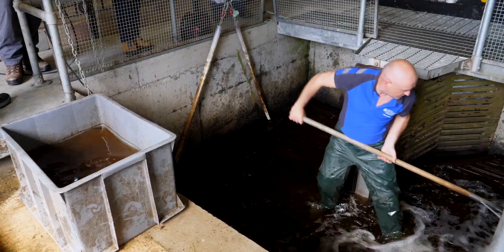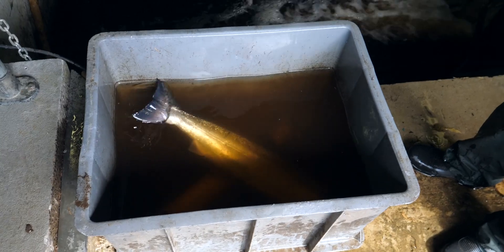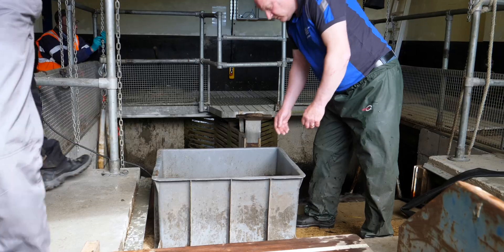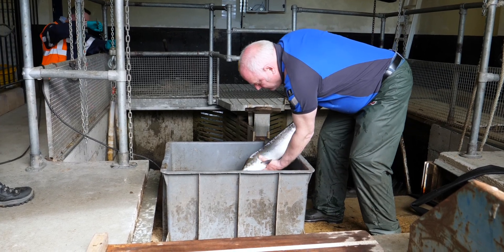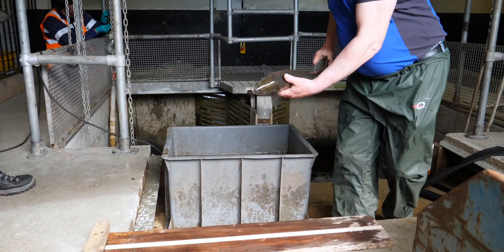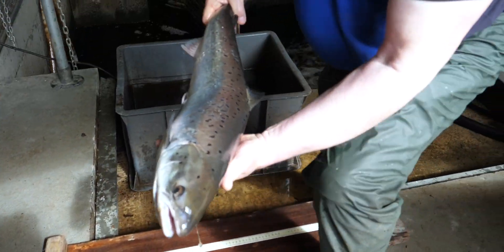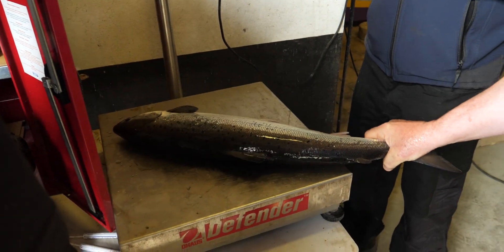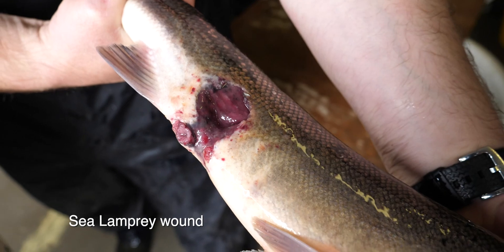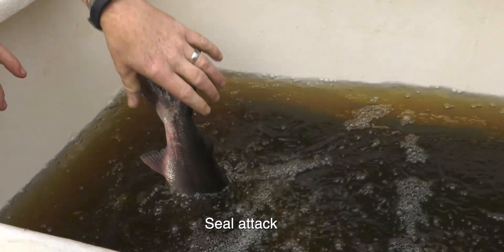The salmon are netted and placed in an anaesthetic. The fish are examined quickly and carefully, and data such as sex, weight and length are recorded. Any farm salmon escapes or exotic visitors, such as pink salmon, are noted and removed from the river. Scale and DNA samples are also taken from some specimens. The general health of the returning fish is monitored, and predator damage and sea lice numbers recorded.